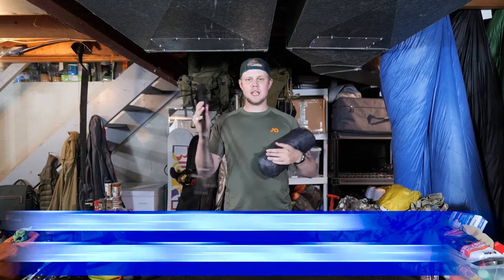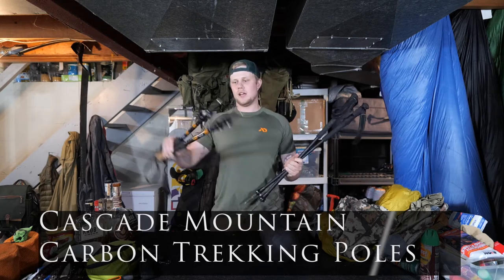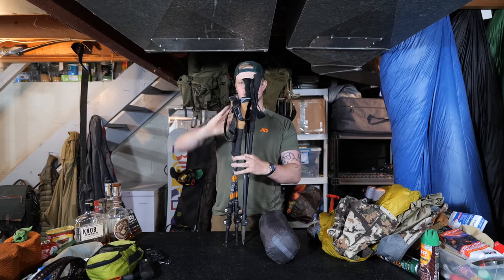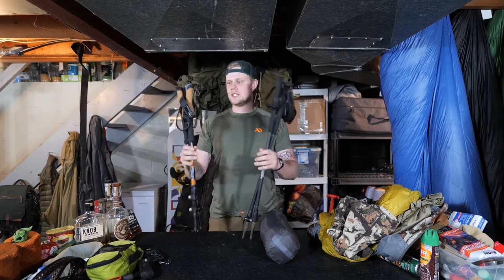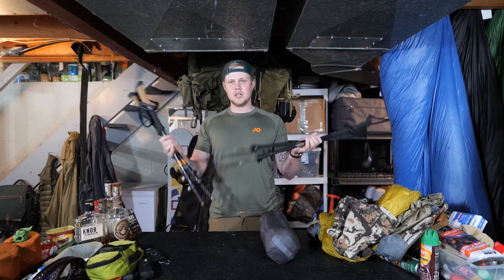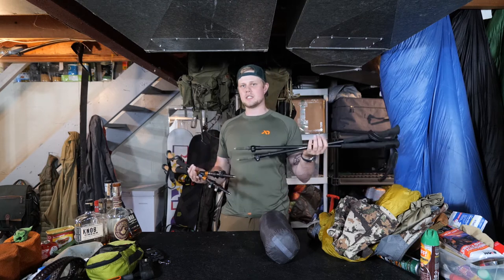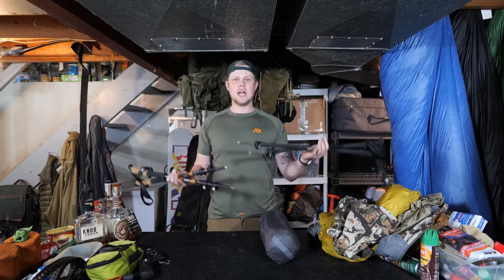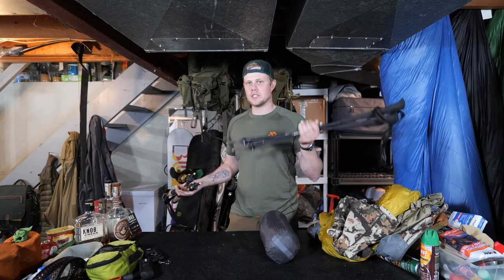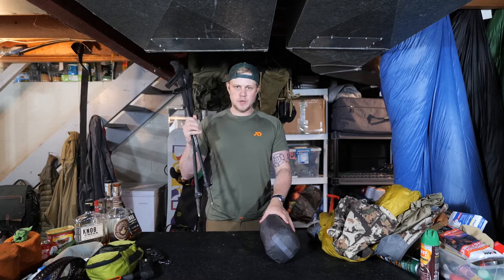I paired this with Cascade Mountain carbon trekking poles — these are the trekking poles you get off Amazon. I have two sets of Cascade trekking poles; these are their standard aluminum ones that I've had for a while and I decided to upgrade to the carbon. You can feel the difference in weight in your hand. It doesn't seem like a lot if you look at the specs online — it's only a couple of ounces — but holding them in your hand you can really feel the difference.